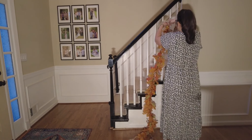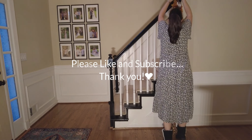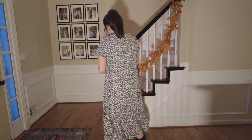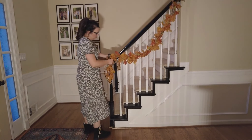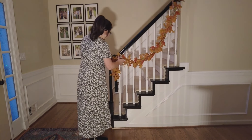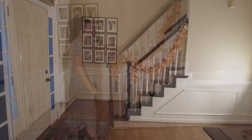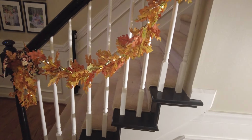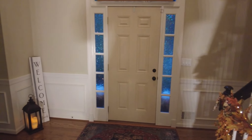Now I'm going to move over to the stair railing and tie this pre-lit garland — using the same ribbon — that I bought at Hobby Lobby last year. They do have it this year also, and these lights are also on a timer. I was wondering if any of you have started decorating for fall, what your favorite season is, and whether you decorate your whole house or just certain rooms. This is the final look of our entryway.